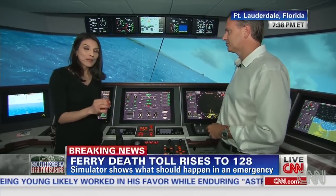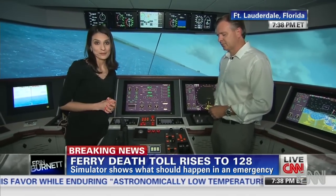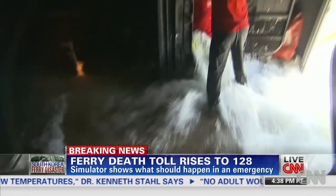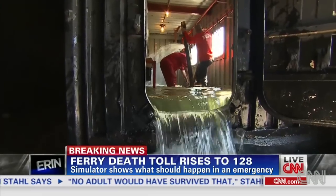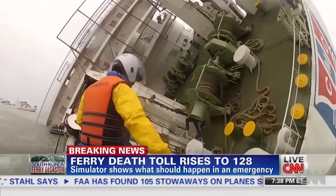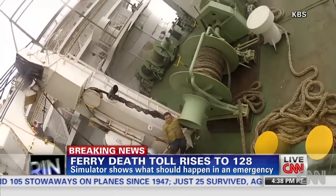We got a very rare look at what could be happening below deck. On a ship, this is the universal sign of trouble. Inside this model ship hull, instructors from Resolve Maritime Academy train crew how to prevent a deadly disaster at sea.